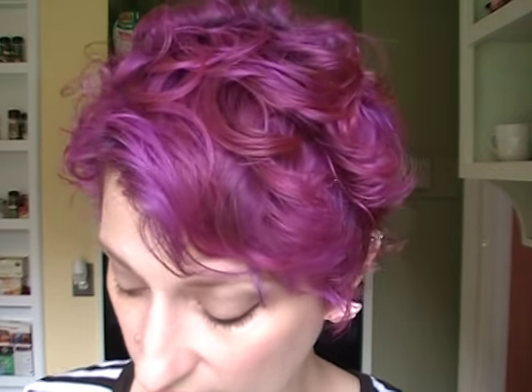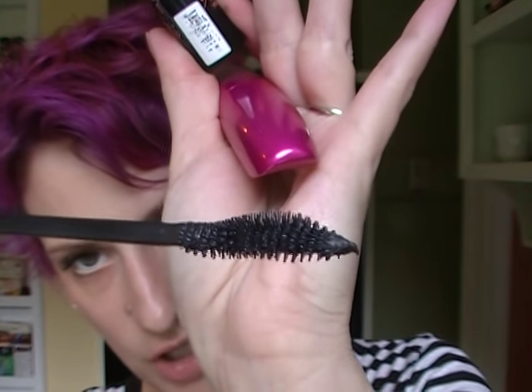I tried two mascaras this month. I'm not in love with either, but they're not bad. One is the Essence Lash Princess, which has a super cute packaging and a kind of weird brush — it calls it the Innovative Cobra brush. It gives me a lot of volume and lift in the middle with narrower bristles on the side. It's a nice mascara, I'm not crazy about it, but it doesn't flake.